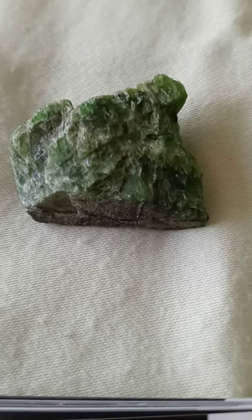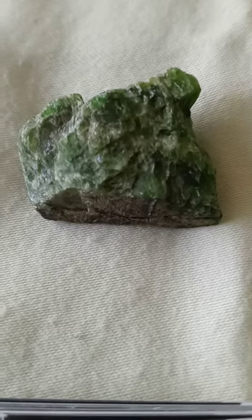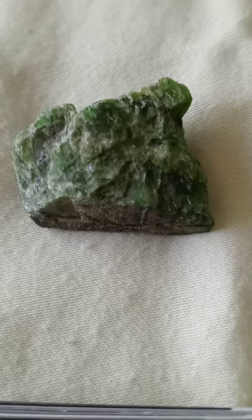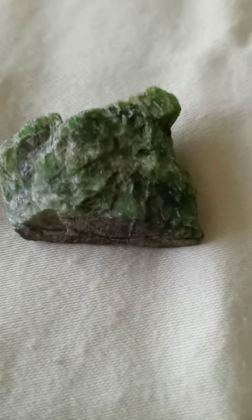Hello everyone, welcome to this edition of You Need This Crystal. My name is Empress Pamela and this is a crystal that is very interesting to me. The name of it is Diopside. I've had it in my collection for a while.